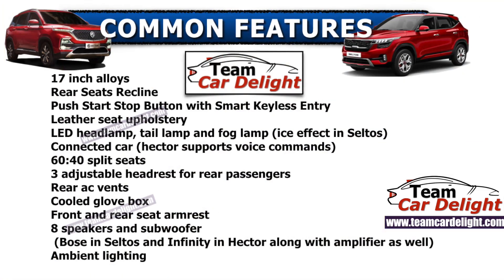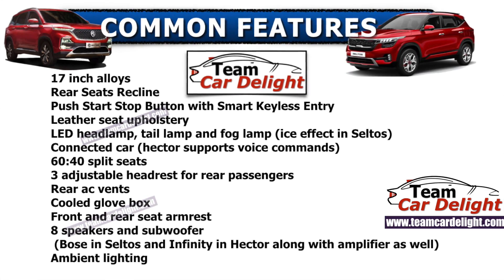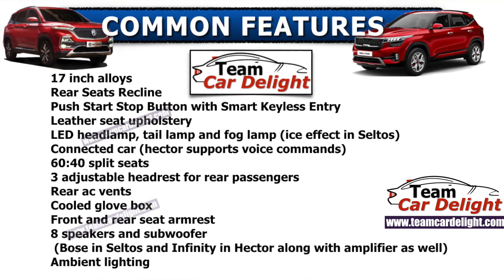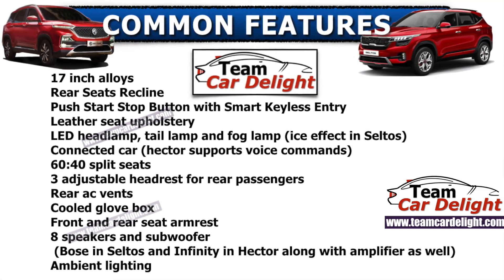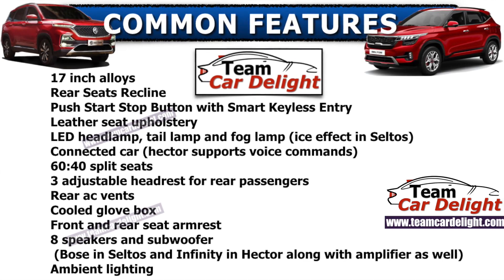Let's talk about features — which SUV offers more. Common features in both MG Hector and Kia Seltos include: 17-inch alloy wheels, rear seat reclinable, engine push start button with smart keyless entry, leather seat upholstery, LED headlamp, LED tail lamp, LED fog lamp, connected car features, 60/40 split seat function, rear three adjustable headrests, rear AC vents, cool glove box, and front and rear armrest. Both vehicles offer 8 speakers — MG Hector has an Infinity system and Kia Seltos offers a class-leading Bose system, which sounds very, very good and is one of the finest in the world.